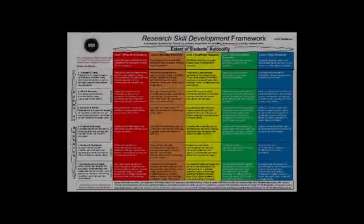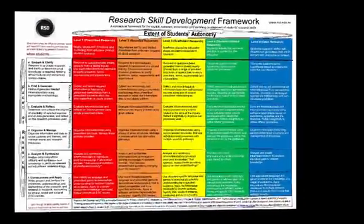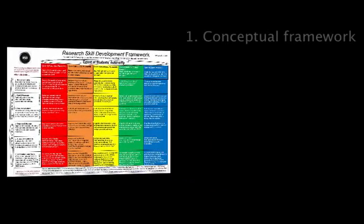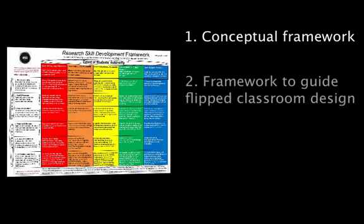The purpose of requiring students to reconfigure the RSD was to deepen their conceptual understanding of the framework. This was important for four reasons. Firstly, the RSD was the conceptual framework for the course that they were enrolled in. Secondly, they were required to use it as a framework to guide flipped classroom design. If you'd like to see more on this, click on the second pod, which shows examples of students' Assignment 1 flipped classroom designs.